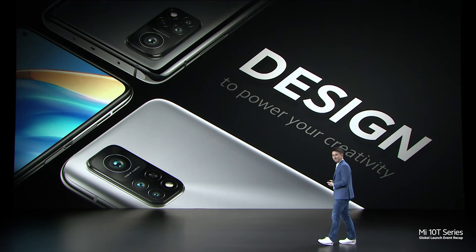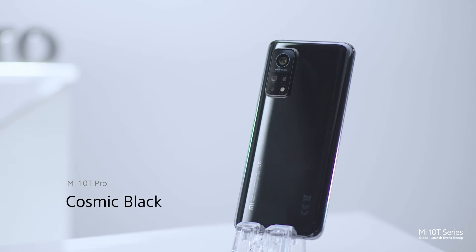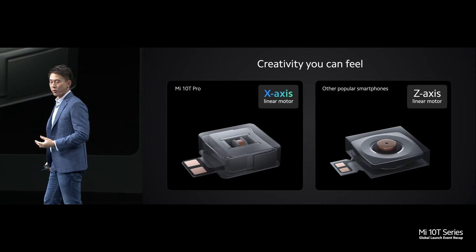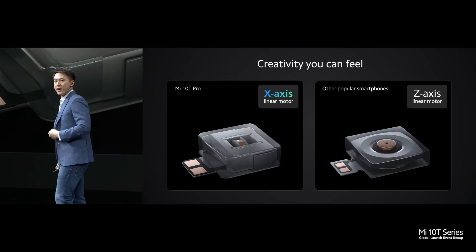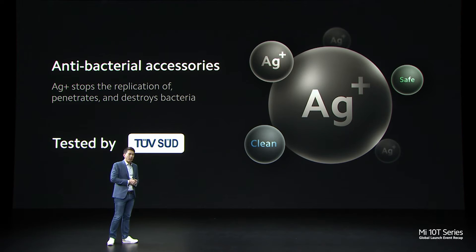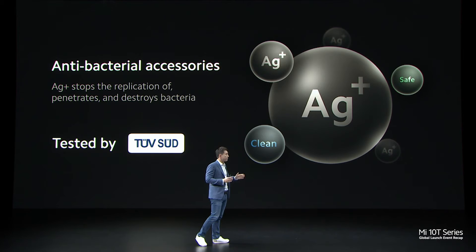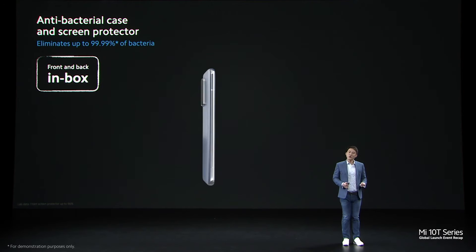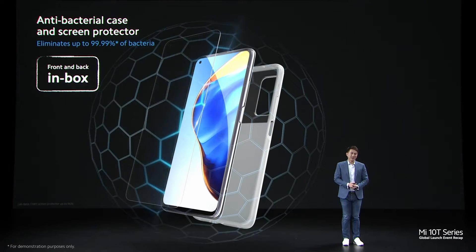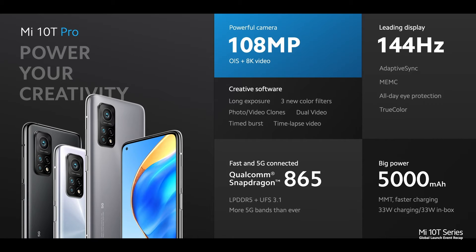Lastly, let's talk about design. My personal favourites are Lunar Silver, Cosmic Black, and the stylish Aurora Blue. We've extended the creative experience to feel as well, with an advanced X-axis linear motor. This gives our flagship a sophisticated feel when typing and using your phone. Mi 10T Pro comes with antibacterial accessories included — we use a special material called silver ions, that's AG+. On the front, we've also pre-installed an antibacterial screen protector. We've taken a big step forward and reduced packaging plastic by about 60%.